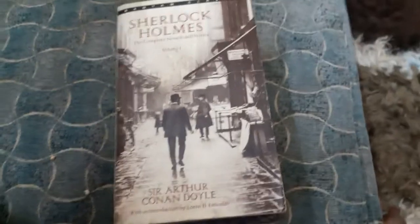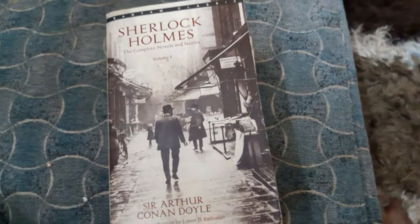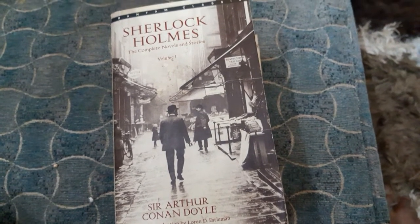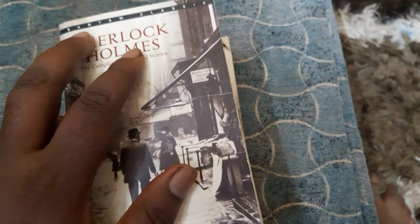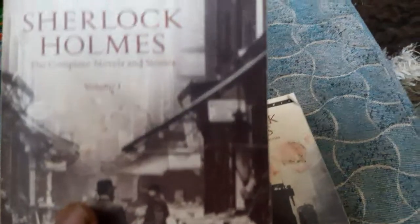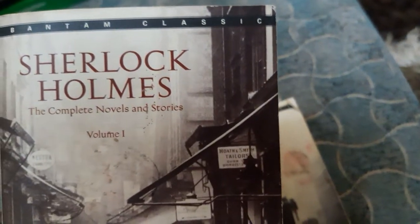Today we are doing a review of Sherlock Holmes by Arthur Conan Doyle. This is a Bantam Classic — this is the first volume of Sherlock Holmes, and this is the second volume.